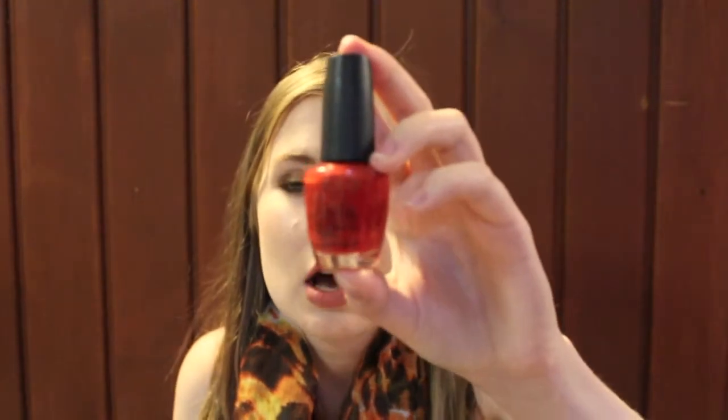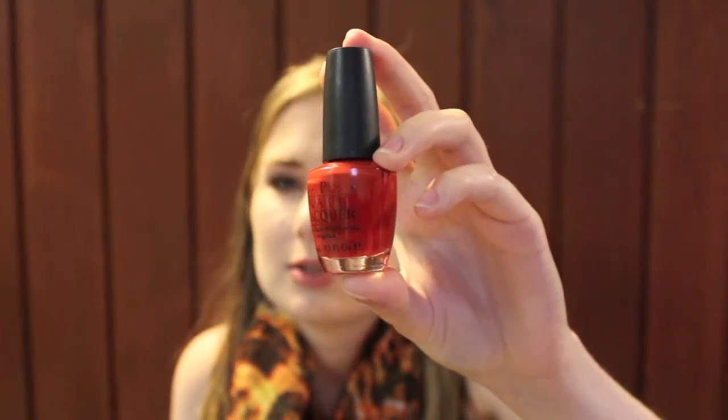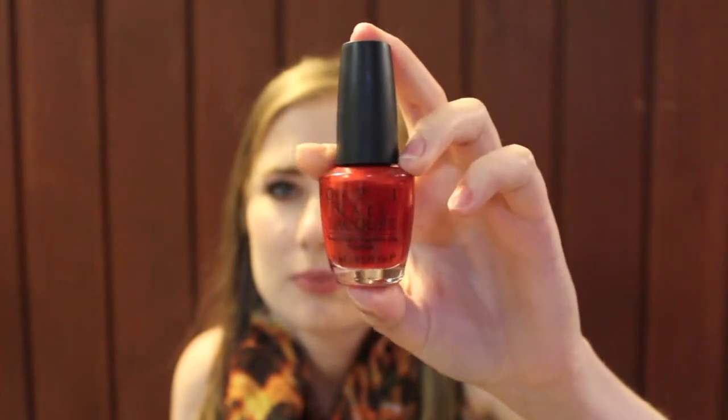This is one of the first OPI nail polishes that I got. It is OPI's Off With Her Red, which came out three or four years ago with the Alice in Wonderland collection. It is just a bright orange-red cream. I really like it — it's very easy to wear and applies very nicely.